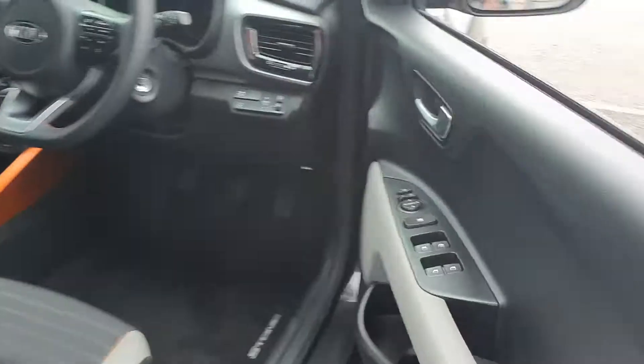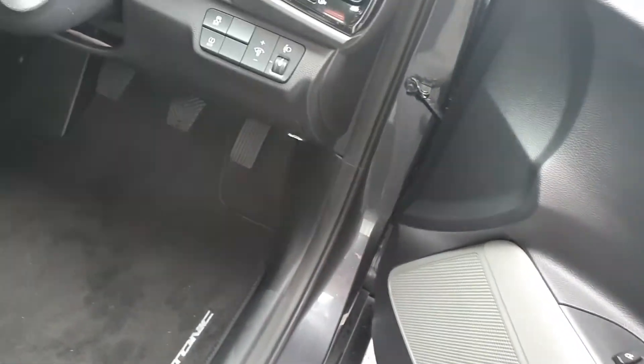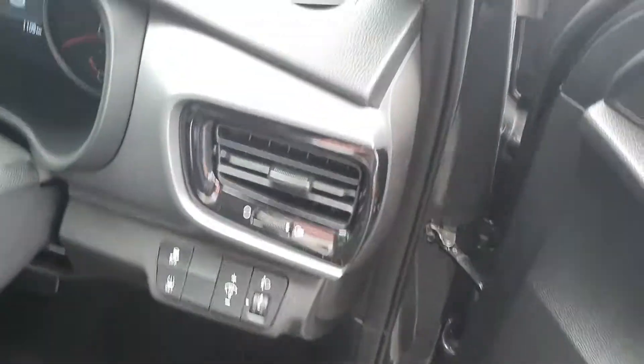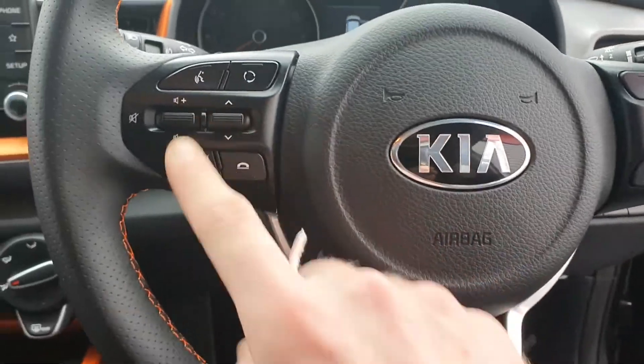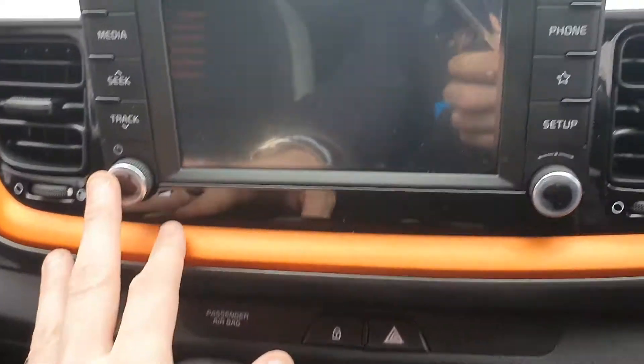In the interior we have power folding mirrors with electric mirror controls. We have traction control, tyre pressure monitoring sensors, cruise control, Bluetooth connectivity, and automatic lights with front and rear fogs.